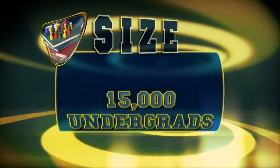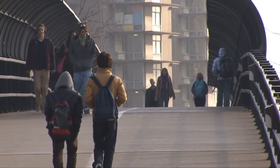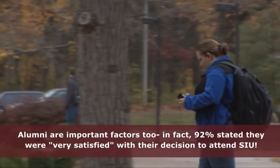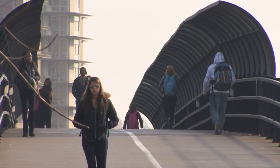SIU has an enrollment of over 15,000 undergrads, bringing the total population to around 18,850 students. The student body is made up of 54% men to women's 46%, and more than 26% of students are members of minority groups.